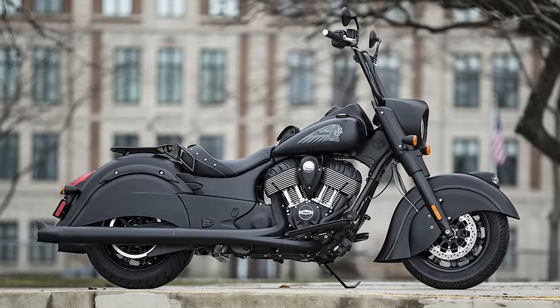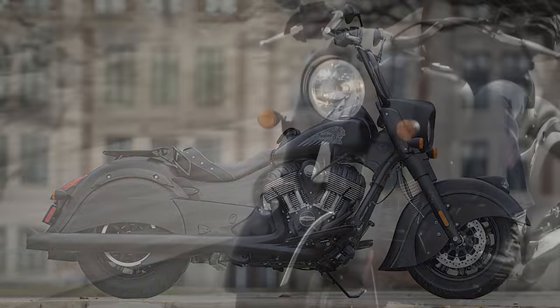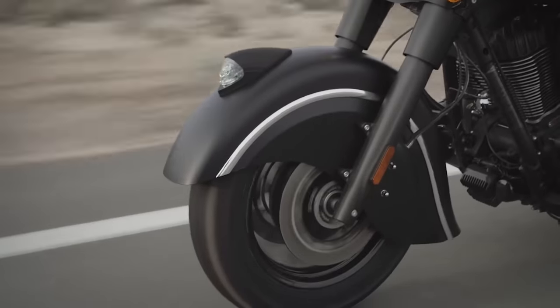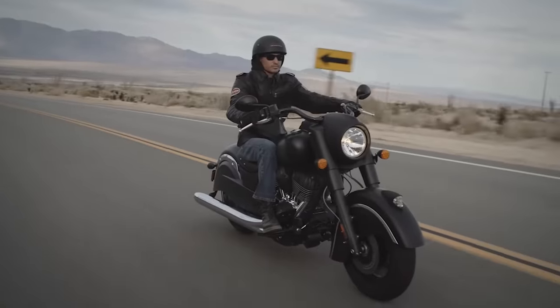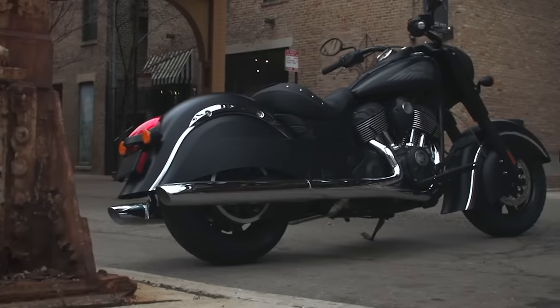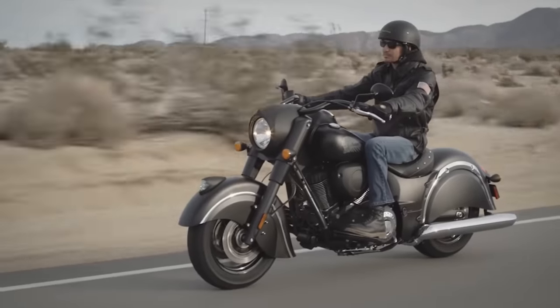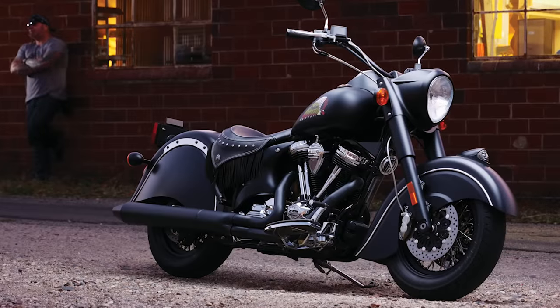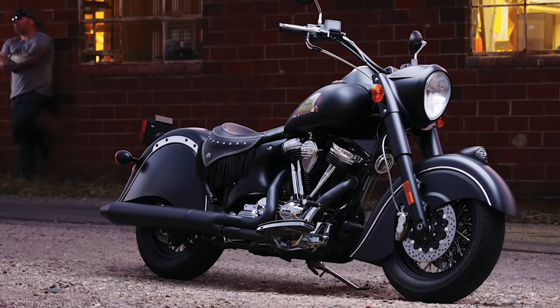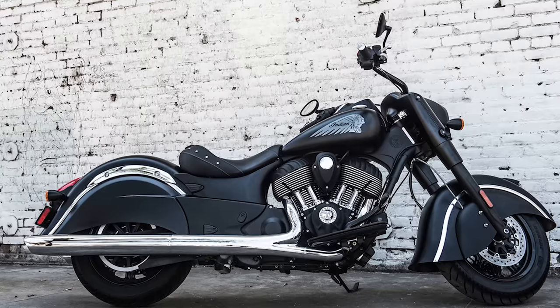Using a Thunderstroke 111CI air-cooled V-twin engine, the bike delivers an exhilarating ride as the motor's under-square dimensions mean the engine is built for torque. Although it has a stripped-down style, it still comes with key features like ABS, cruise control, and keyless ignition. Rear cylinder deactivation automatically shuts off the rear cylinder when the bike is stopped for enhanced comfort in slow-moving traffic.